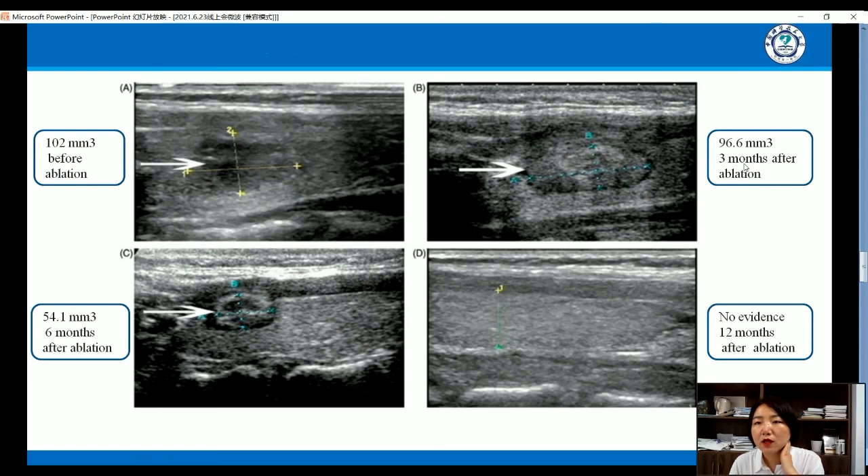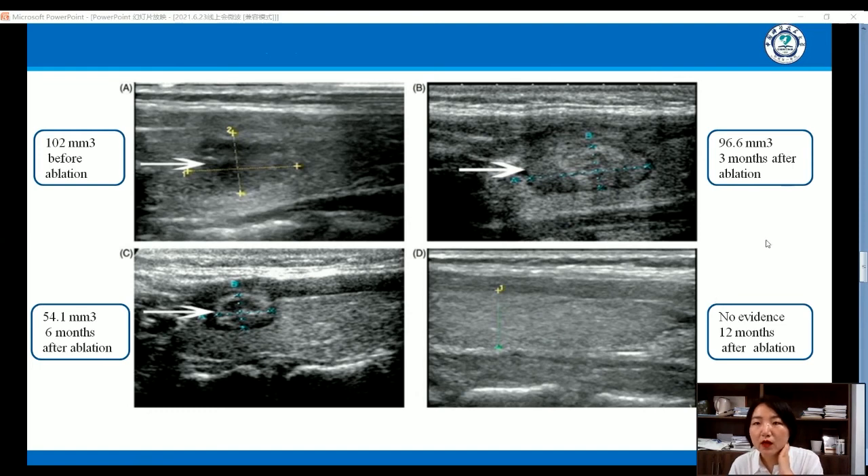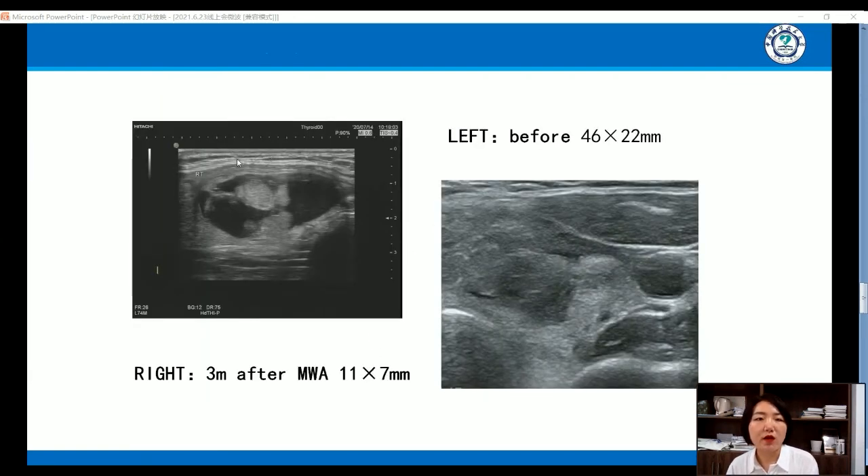Picture B shows the volume of the lesion is about 96.6, at three months after ablation. Picture C shows six months after ablation. And one year later, no evidence of the lesion was shown after the ablation. In another case, the left shows the thyroid nodule is about 46 millimeters before ablation, and three months later it shrinks to about 11 millimeters.